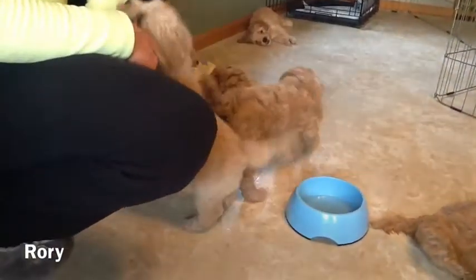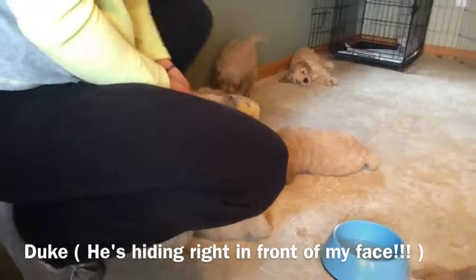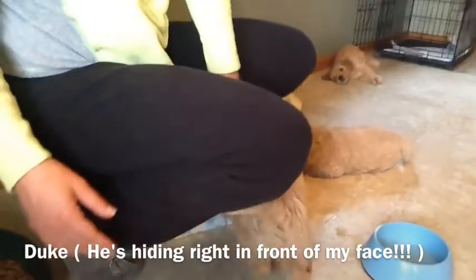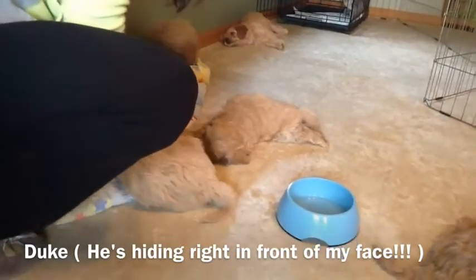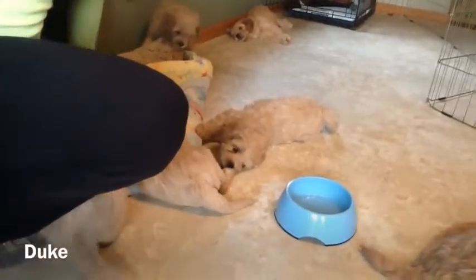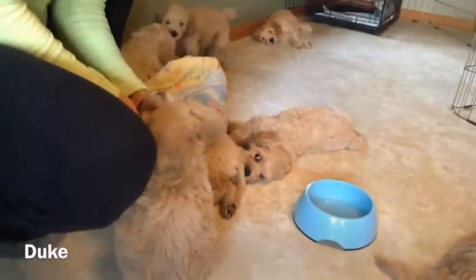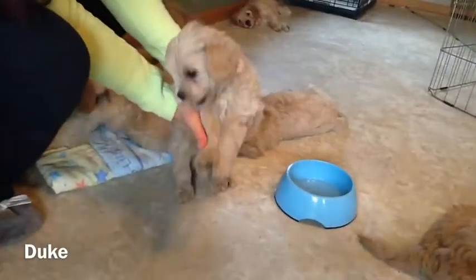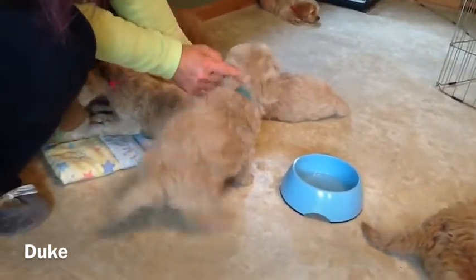And Duke — where did you go, Duke? There you are, sweetie. You heard your name. There is Duke right here. Such a sweetheart.